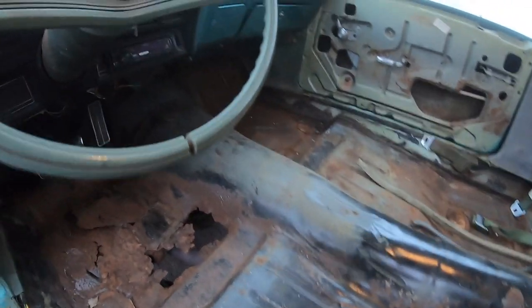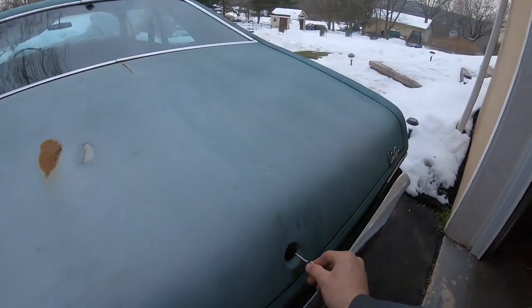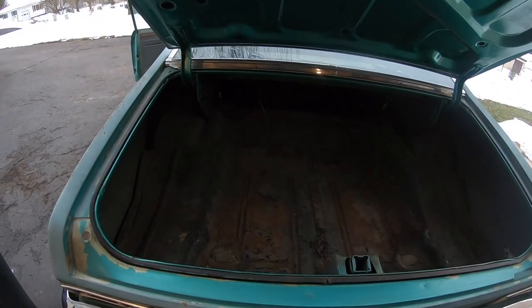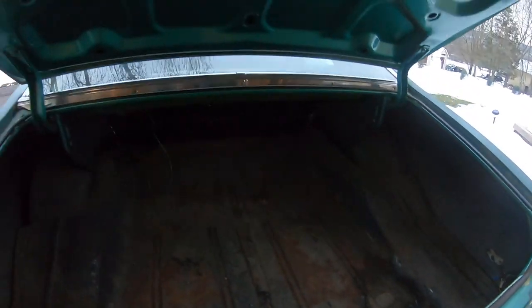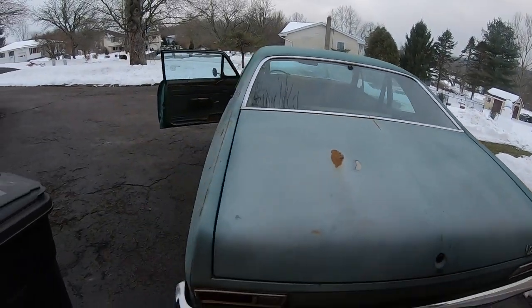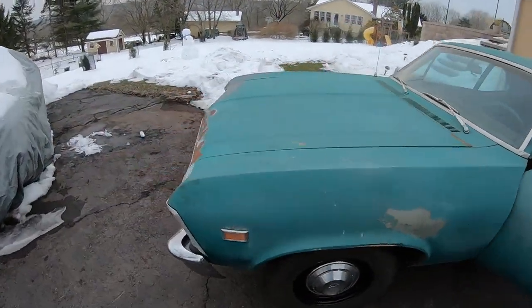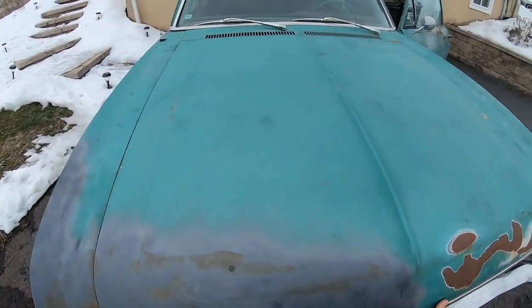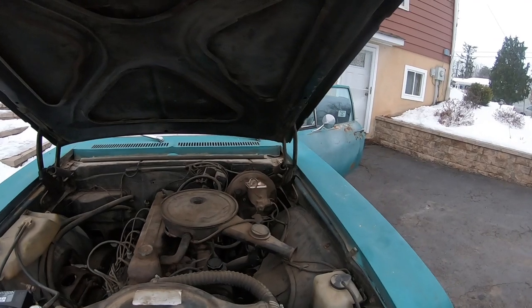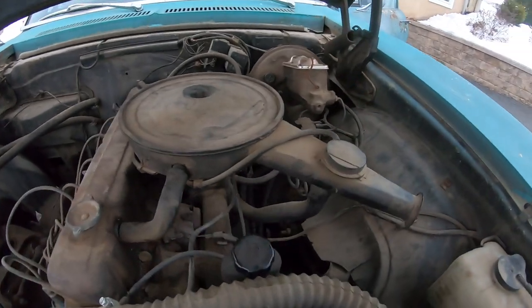Underneath the rear seat is solid, this section is solid. I'll show you guys the trunk, which is nice and solid — just some surface rust in the trunk, but overall very, very good. It is a six cylinder powerglide car with factory power brakes and power steering — power drum brakes.